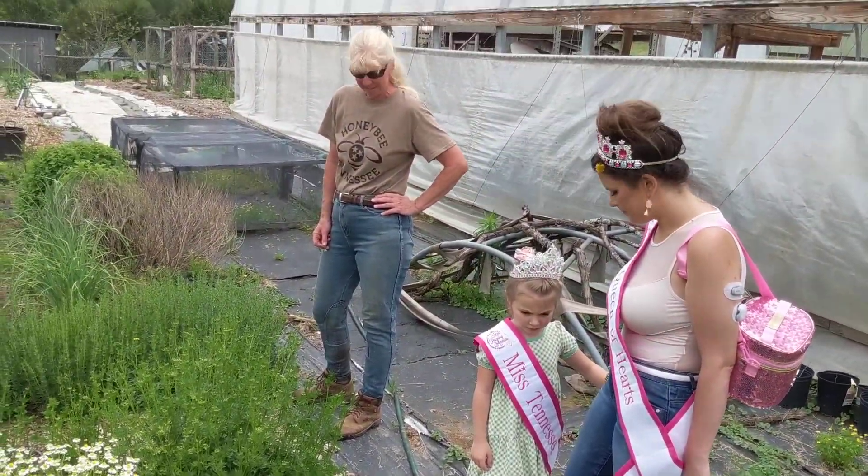We have a few radishes growing. That's a salad that's ready to bloom. And when it's blooming, we're going to let it go to seed and save the seeds. So how do you save the seeds? You just shake them out in the dish. You let them dry nice and dry on the plant.